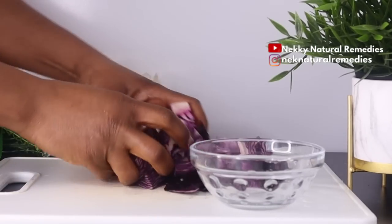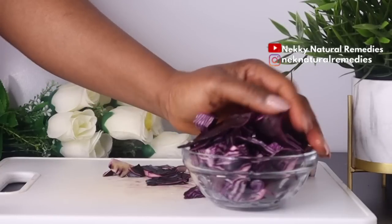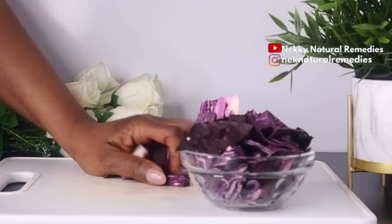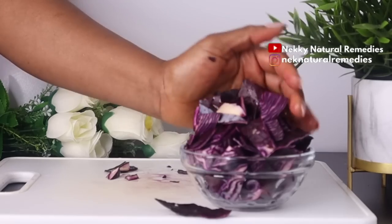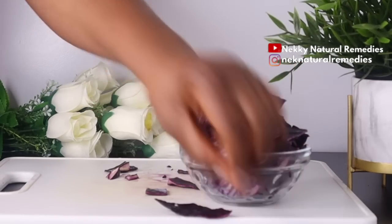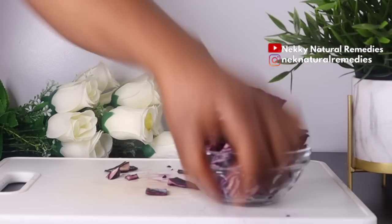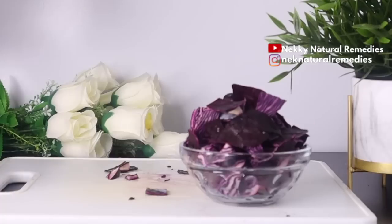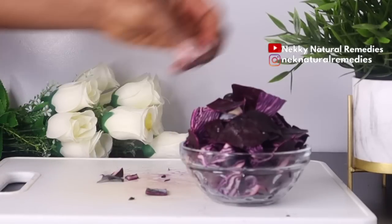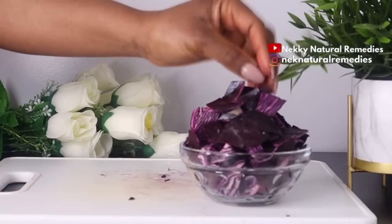Cabbage helps keep skin looking healthy, toned, blemish-free, and glowing because it's rich in antioxidants, vitamin C, and beta-carotene. Regular intake of cabbage also enhances your skin complexion because cabbage contains potassium which removes impurities and detoxes the body, causing the skin to glow. Cabbage also detoxifies the liver, which helps the skin by removing toxins that would otherwise cause dull and blemished skin.